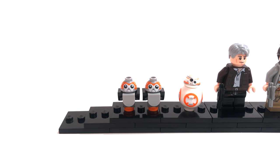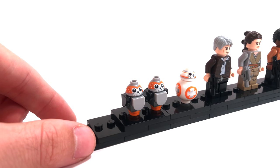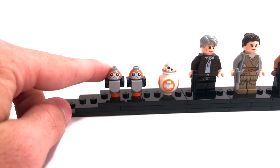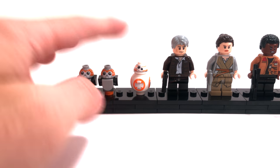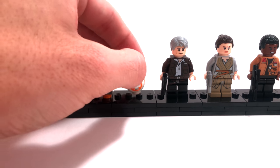We start out with the two Porgs included and they are very, very cute. They are exclusive to this set — you can only find Porgs in the UCS Millennium Falcon as of 2017, but it's possible they could show up in some future Last Jedi or even Episode 9 sets. Next we have BB-8, which is not exclusive to this set at all — just the regular BB-8 we've received in plenty of other sets.